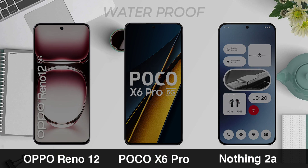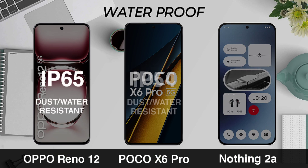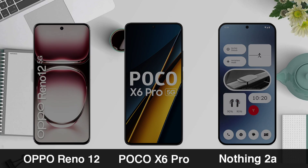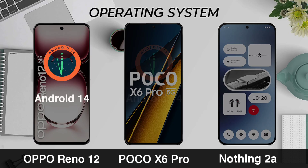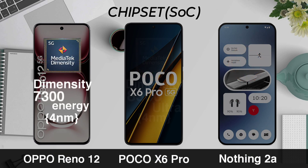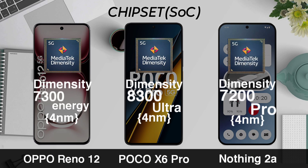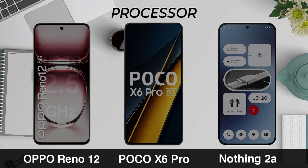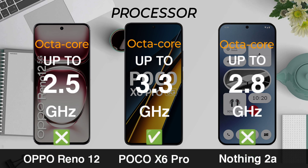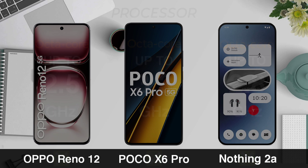Waterproof rating, Operating System, Chipset, Processor, Graphic Unit.